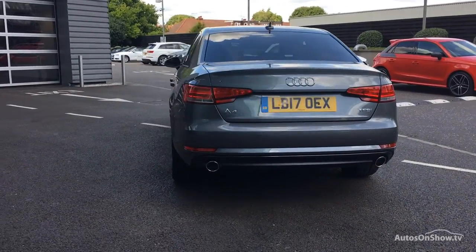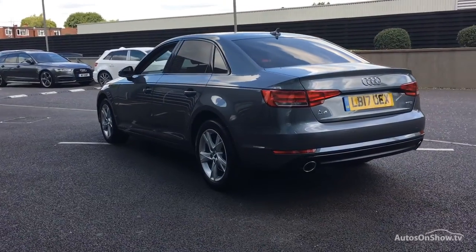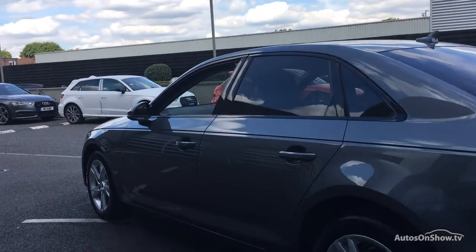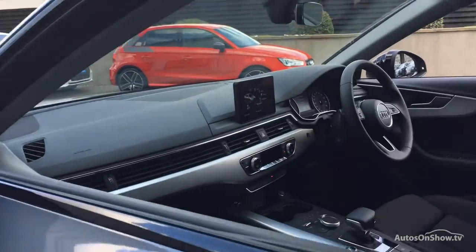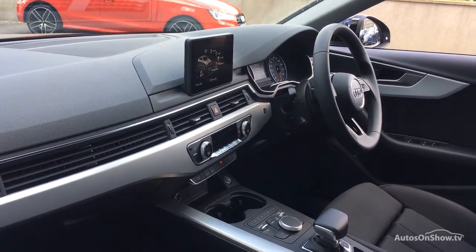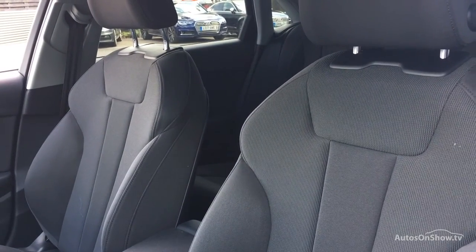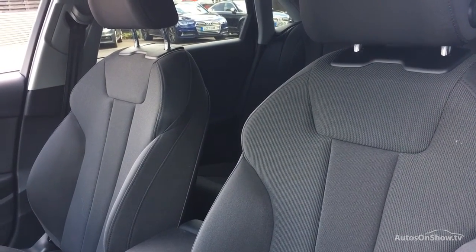We conduct a thorough road test, and any dents, bumps or scuffs are removed by technicians using state-of-the-art technology. A 12-month warranty including roadside assistance is provided.